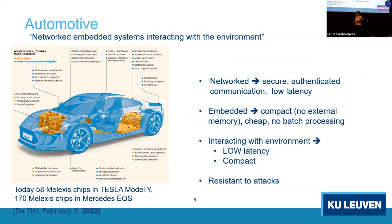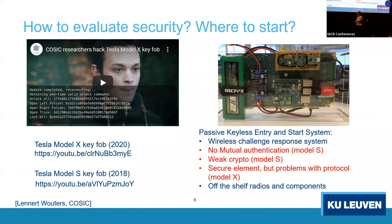The challenge is that these devices are networked with a local network, requiring secure authenticated communication with low latency. The constraints are: embedded means compact — no external memory or disks — it has to be cheap, no batch processing, and they interact with the environment via sensors and actuators. So they need to be low latency, compact, cheap, and resistant to attacks. And evaluating security is important: our group's hardware lab found weaknesses in Tesla Model X and Model S key fobs.